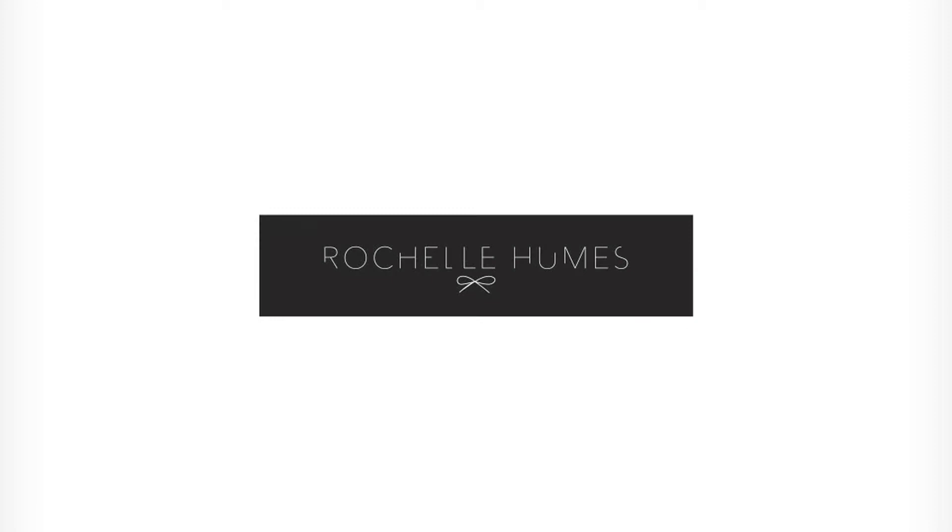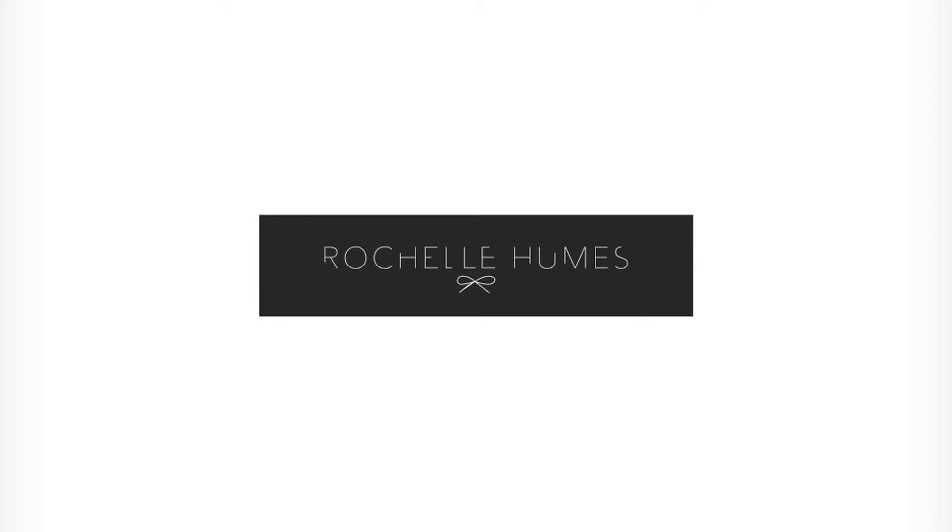So that's it guys, it's a wrap — my first collection photo shoot done. I'm absolutely thrilled with it. I hope you guys love it as much as I do. Take care, happy shopping. See you soon. Bye.